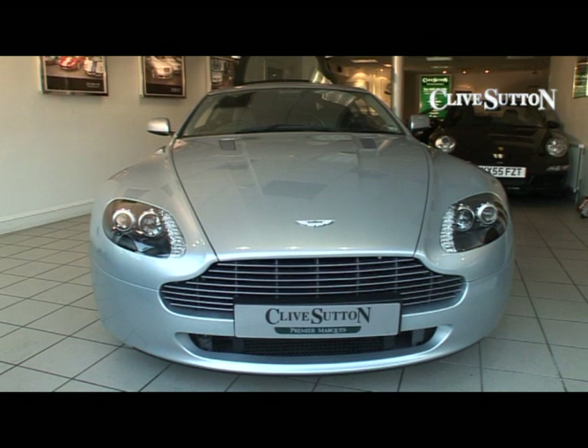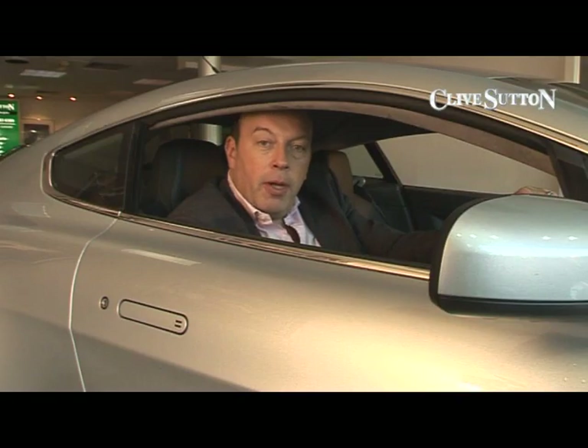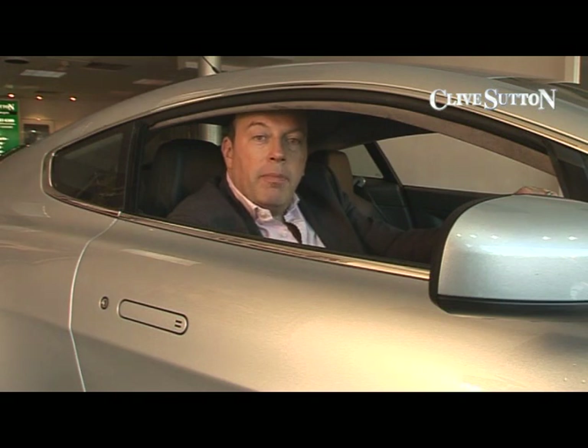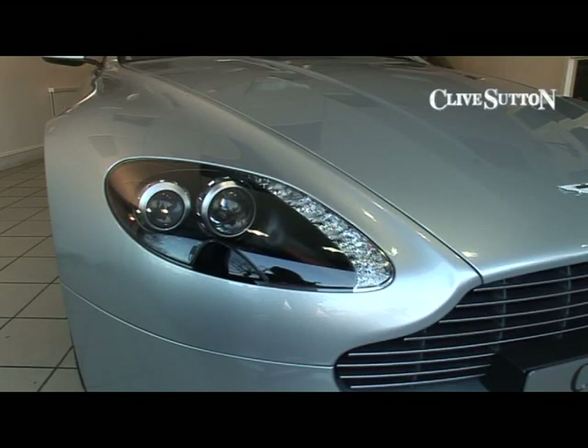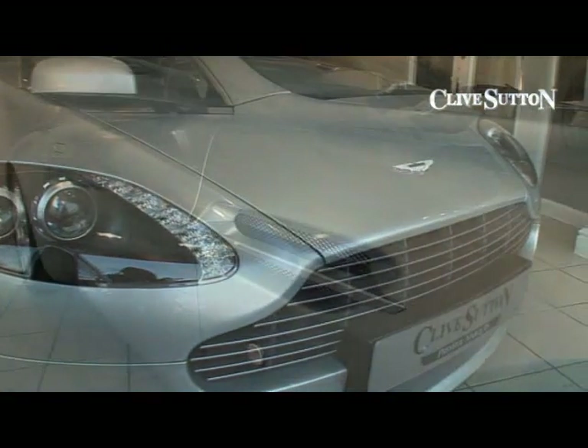Hi, I'm Clive Sutton, and I'd like to present to you this Aston Martin V8 Vantage Coupe. This model is the baby Aston. It came out just over two years ago to compete head-on with the Porsche 911.